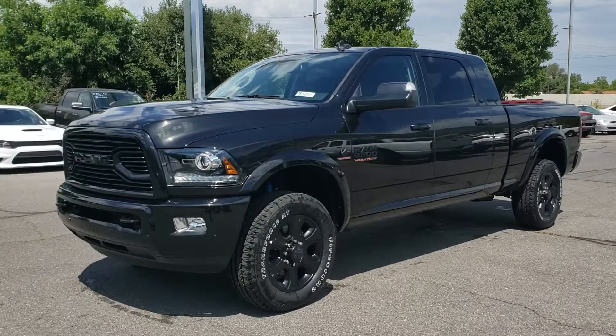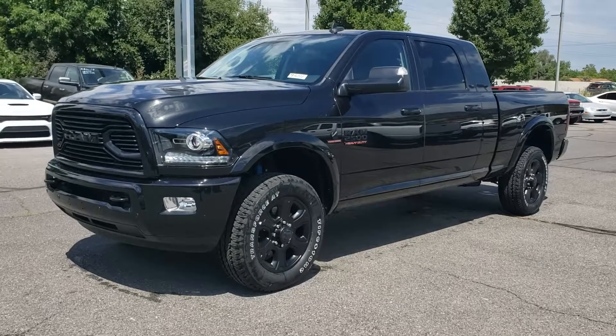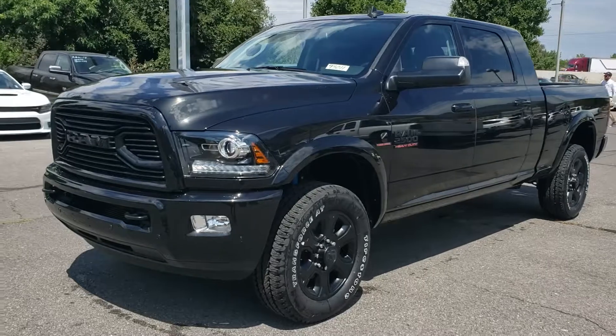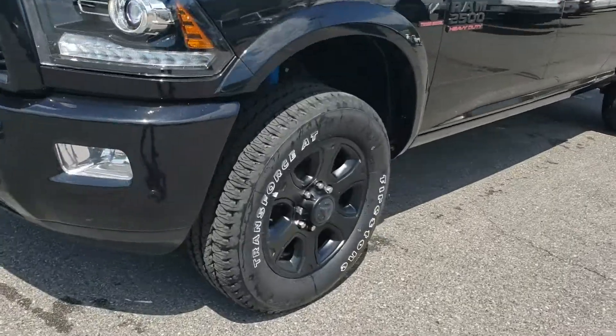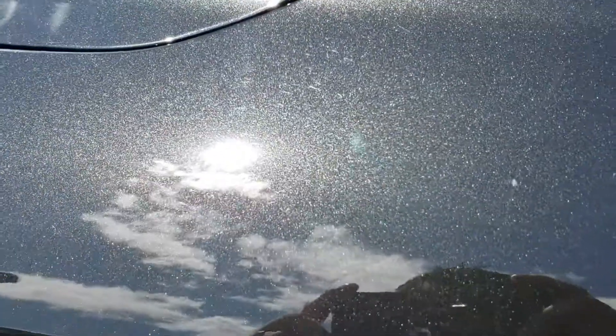This is Chris at Larry H. Miller Urbana. I want to do a quick video to show you our 2018 Ram 2500 Laramie that we have. This one does have the Sport Appearance Package which gives you the painted bumper, painted grille. Of course it's got the blacked out headlights and the blacked out 20 inch wheels. It's in the brilliant black crystal pearl — awesome color.